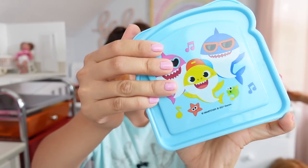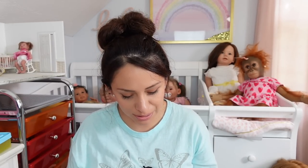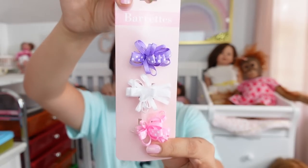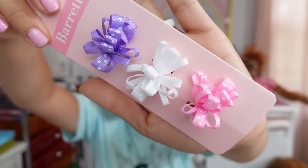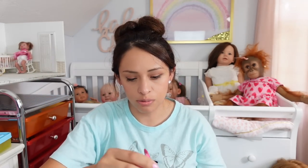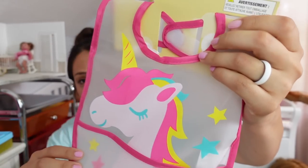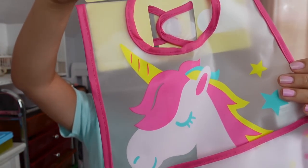We got this little Baby Shark sandwich container. As you guys know, I like to pretend pack lunches and things like that for my dolls. I got some little hair bows — those are super cute, you get three for $1.25. Honestly I'm so happy because Dollar Tree has a lot more things now and their employees are going to be paid better, so it's a win-win for everyone.